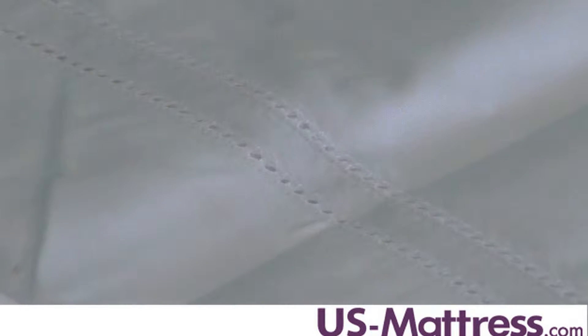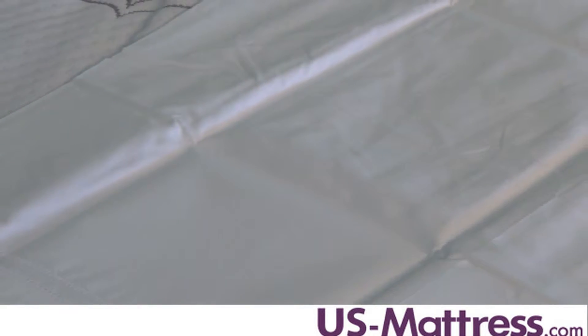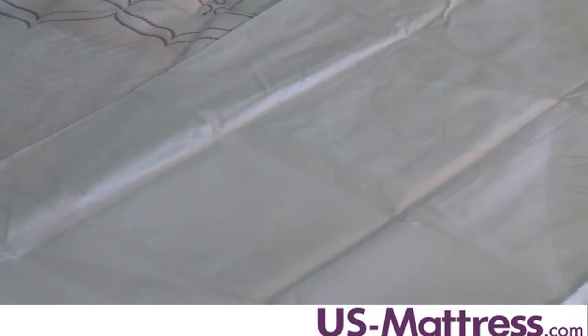Embellished with a beautiful double row of hem stitching, Lyric is the essence of crisp, tailored elegance. This is thanks to its 500 thread count, 100% Egyptian cotton percale material.